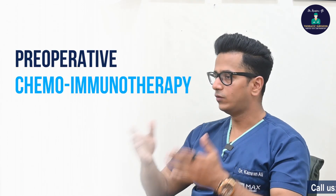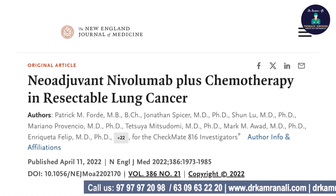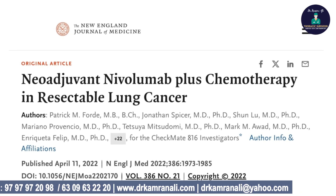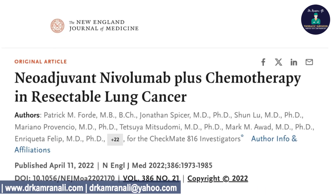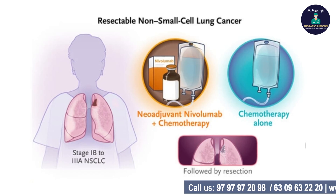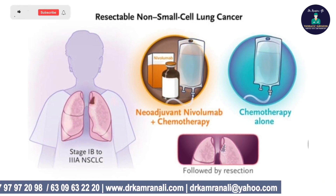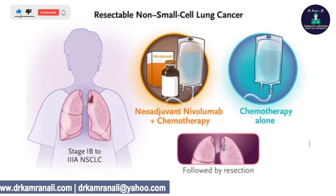There is also growing evidence for the use of pre-operative chemo-immunotherapy for resectable lung cancers. The Checkmate 816 trial talks about giving platinum-based chemotherapy along with nivolumab, a form of immunotherapy, to one group of patients, and chemotherapy alone to another group, with both groups then undergoing surgery.